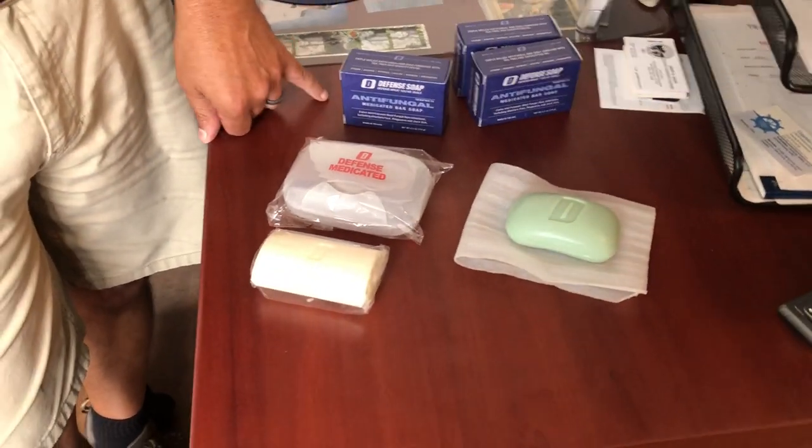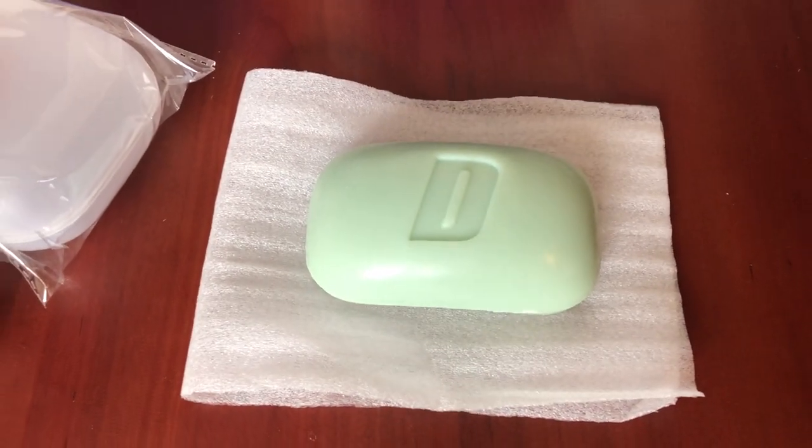And then you got something else coming out that has not launched yet and is not next week. This is still going through our FDA testing, stability testing. It's our salicylic acid bar — it's Defense Acne. We have a natural blemish bar that'll be on the market in the next couple of weeks, but this is still in testing. It'll be done probably a little after Christmas.